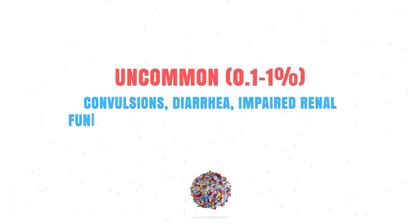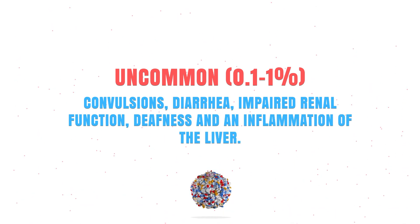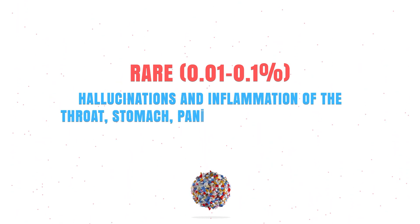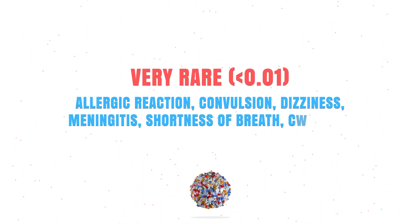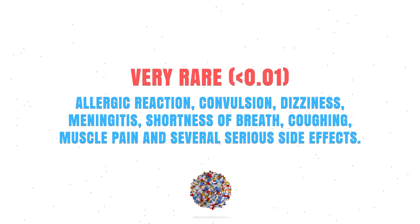Uncommonly it might cause convulsions, diarrhea, impaired renal function, deafness, and inflammation of the liver. Rarely it can cause hallucinations and inflammation of your throat, stomach, or pancreas. And very rarely it might cause a severe allergic reaction, convulsions, dizziness, meningitis, and several other serious side effects.